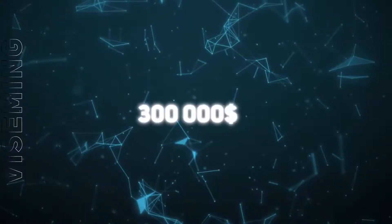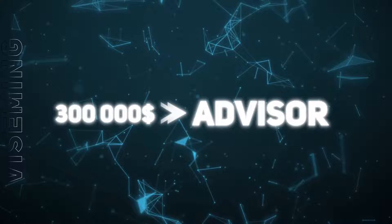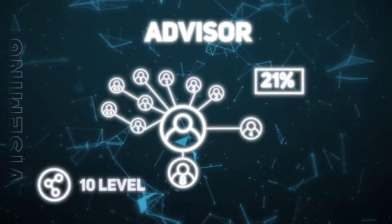Reaching a structural turnover of $300,000, the participant receives the Advisor leadership status and an increase in total bonuses to 21% of their partners' investments, creating a partner team 10 levels deep.